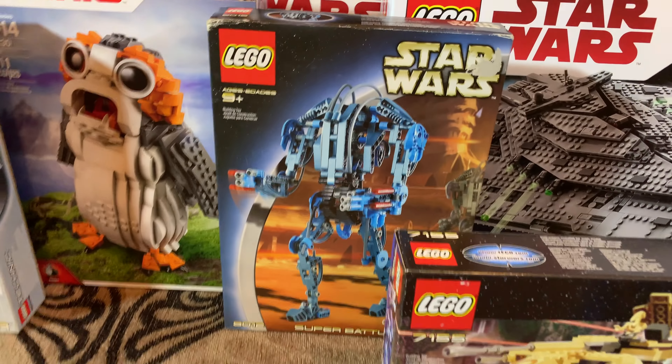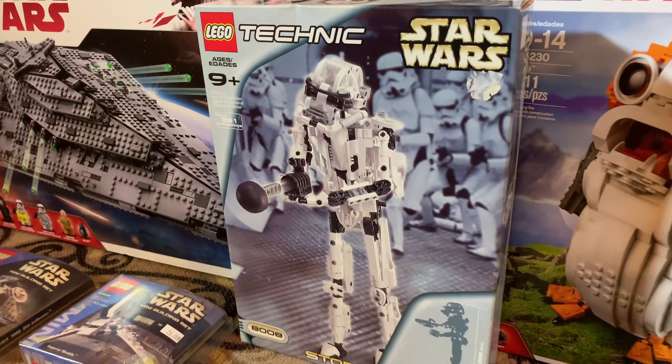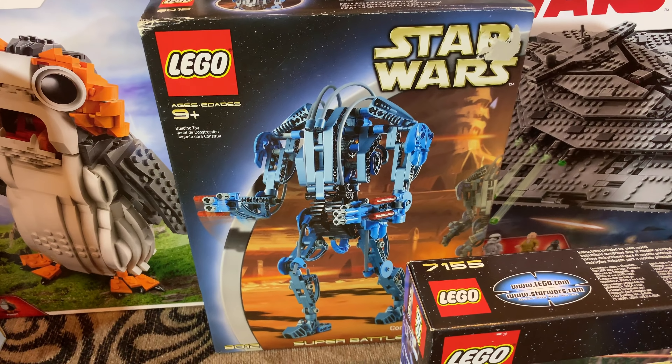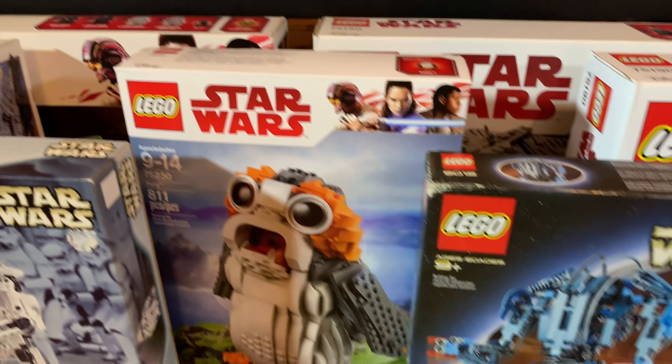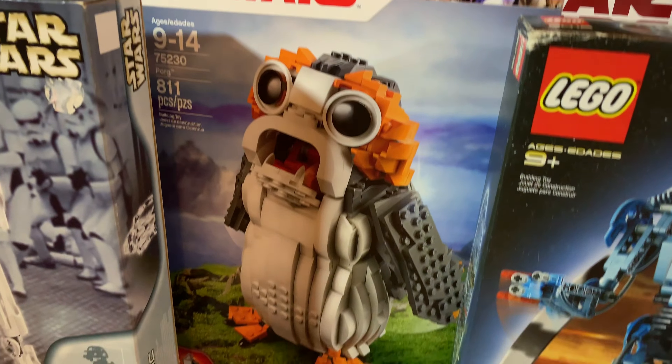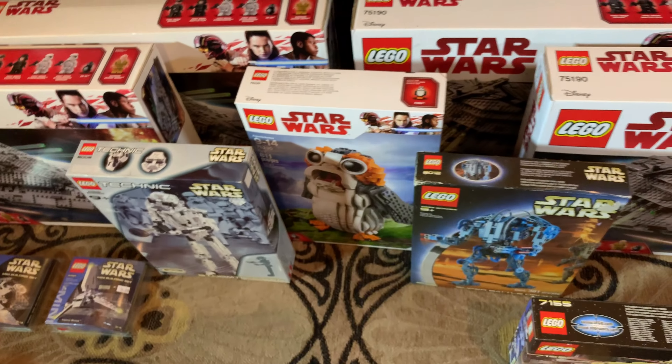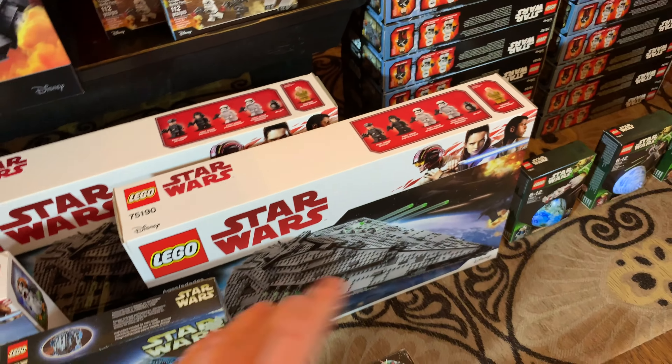We have a Super Battle Droid Technic set next to my Stormtrooper Technic set. I bought that at Brickfair for $25, and then Darkside Bricks sent me that Stormtrooper one for free, which was very awesome of him. Thank you to Darkside Bricks. Then we have a Porg there which I do plan to build one day - it's my second Porg. I'm trying to get a Porg army.